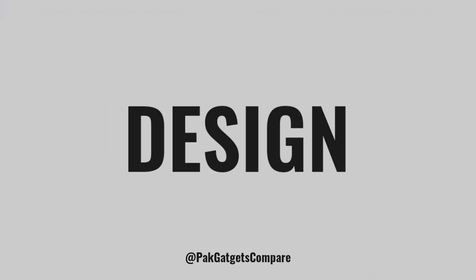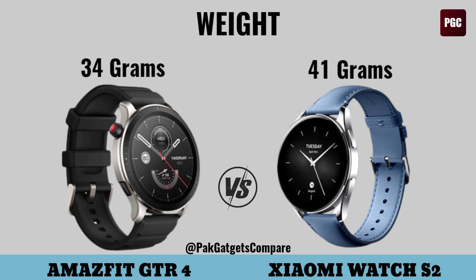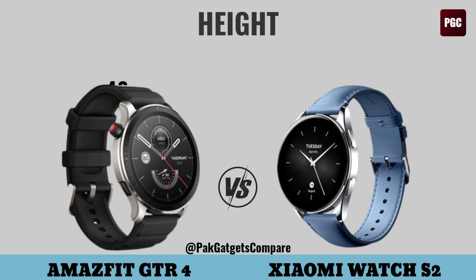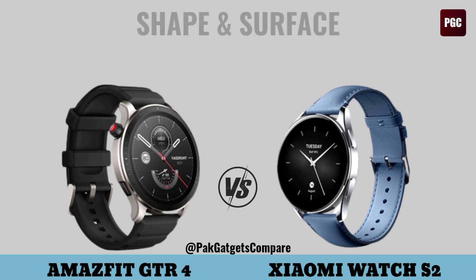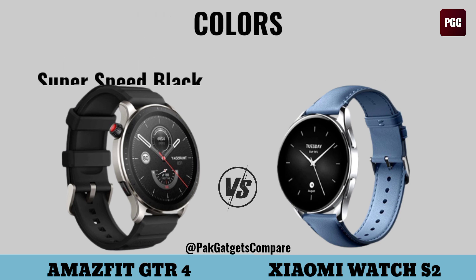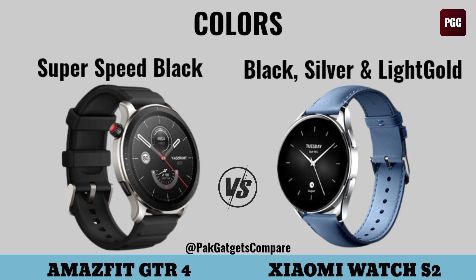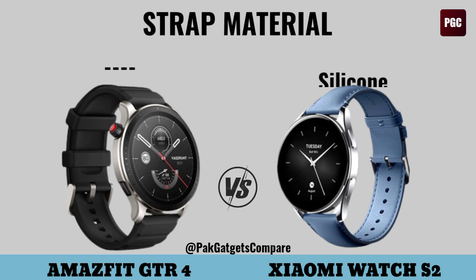Design. Width, height, width, thickness, shape and surface, colors, clock face, strap material.